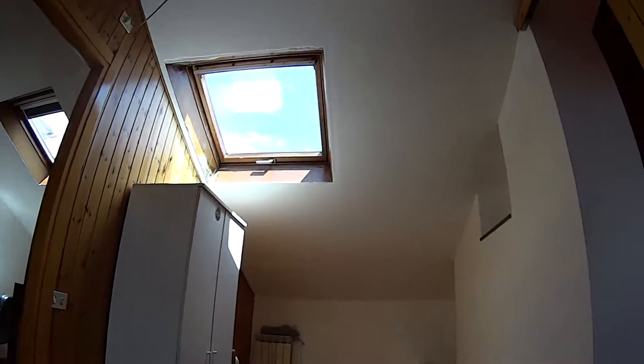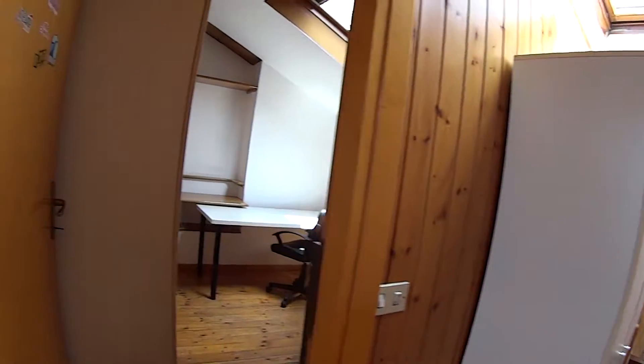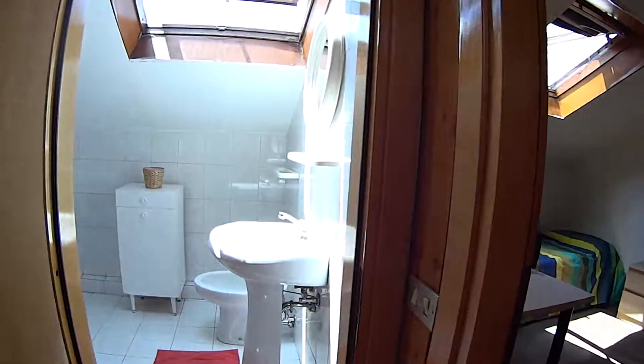Here we find bedroom number one, two, three, and the second bathroom.